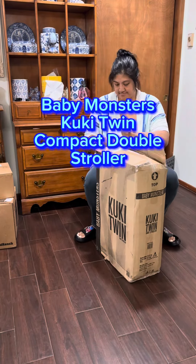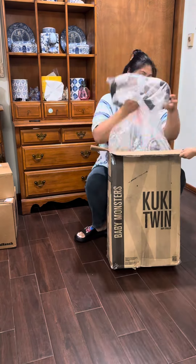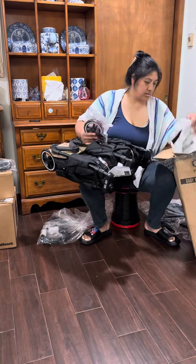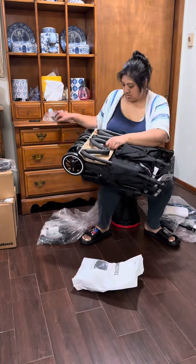This is the Baby Monsters Kooky Twin Compact Double Stroller. I would describe it as an upgraded double umbrella stroller. It folds up to the size of a single stroller.